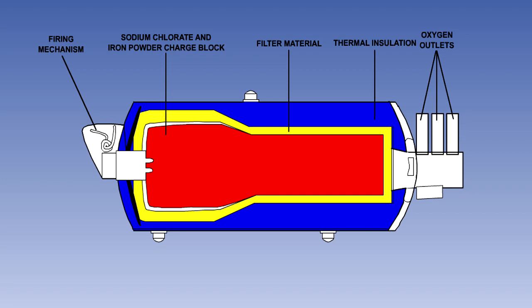When ignited, the charge block will burn at a temperature of approximately 200 degrees Celsius and will burn for a minimum of 15 minutes, releasing about 45% of its weight as usable oxygen through the oxygen outlets.